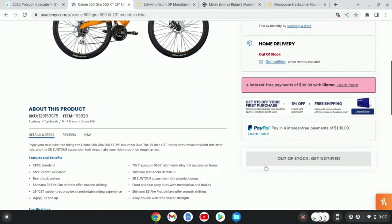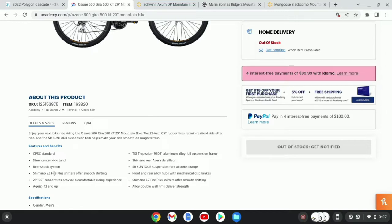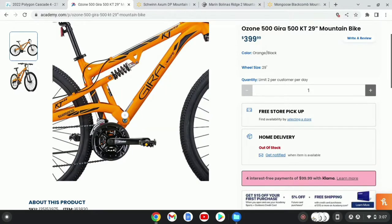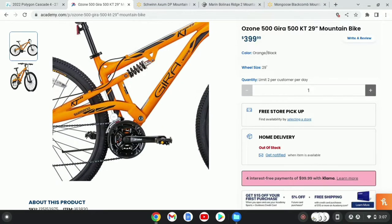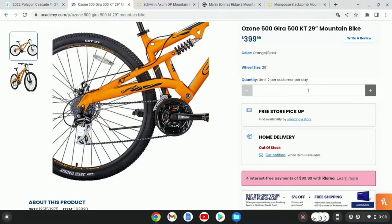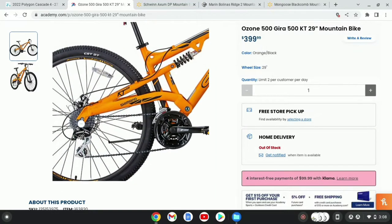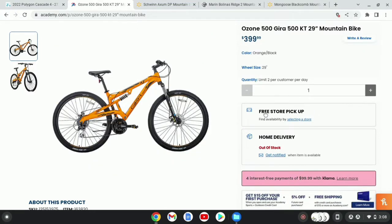Going over some of the specs, it has Shimano Easy Fire shifters, 29 CST tires, which are more of a hybrid than nobby mountain bike tires. It has an aluminum frame, Shimano Acera derailleur, a SR Suntour XCT30 which has around 100mm of travel — may have 80 — and has double-wall rims. It has Pro Wheel cranks and looks to have a Tourney derailleur up front. It also does have a freehub, at least from what I can see, and also does have front and rear quick release.